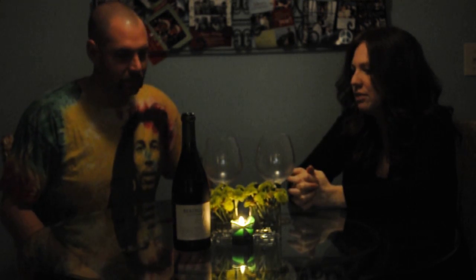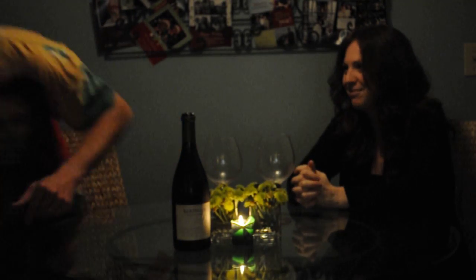Anything else you want to add? I guess bottoms up. It's pretty good. Not the best bottle of Chardonnay I've ever had, but definitely one of the tastiest. That's very tasty. And that's a wrap!